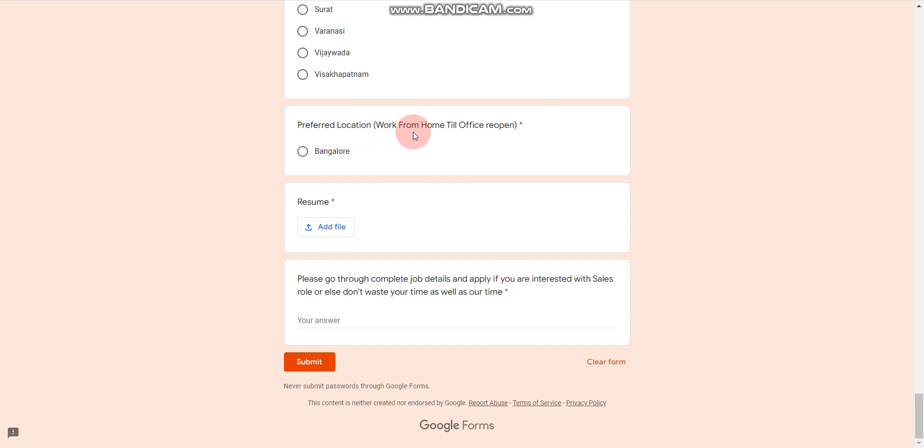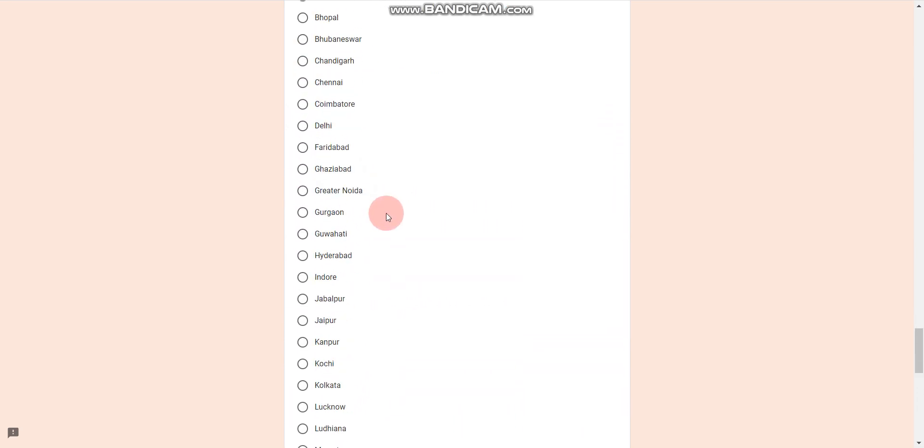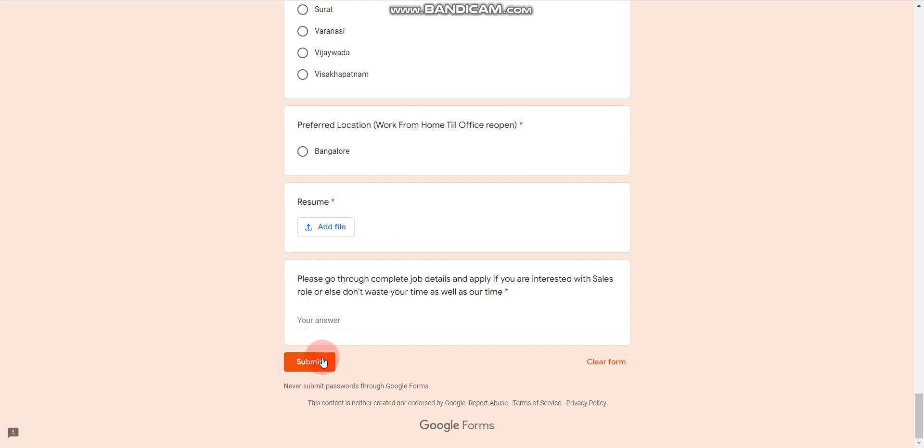Regarding preferred location, the current option is work from home till office reopens in Bangalore. After confirmation, they will change the preferred location to other cities as well. After filling in all details, click Submit to complete your application.